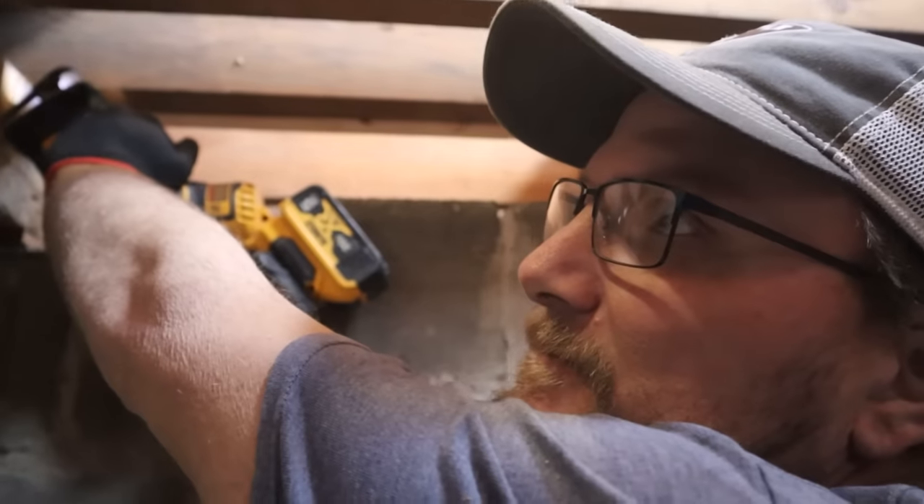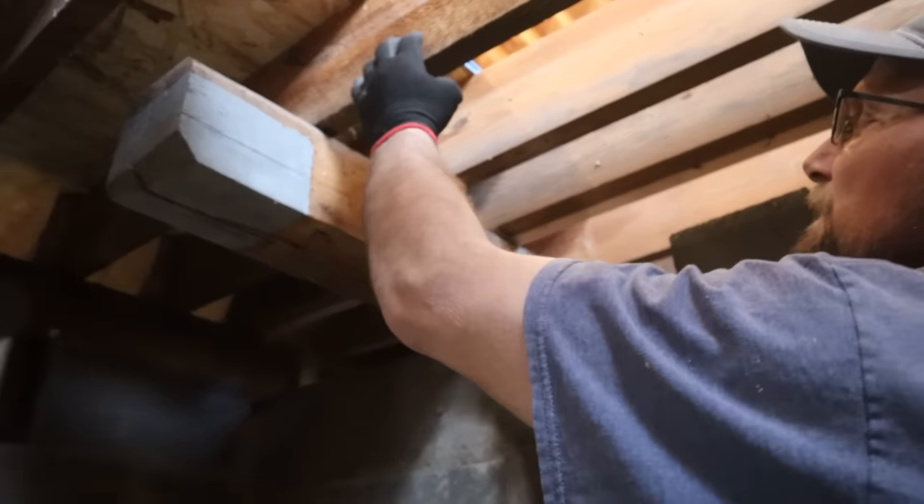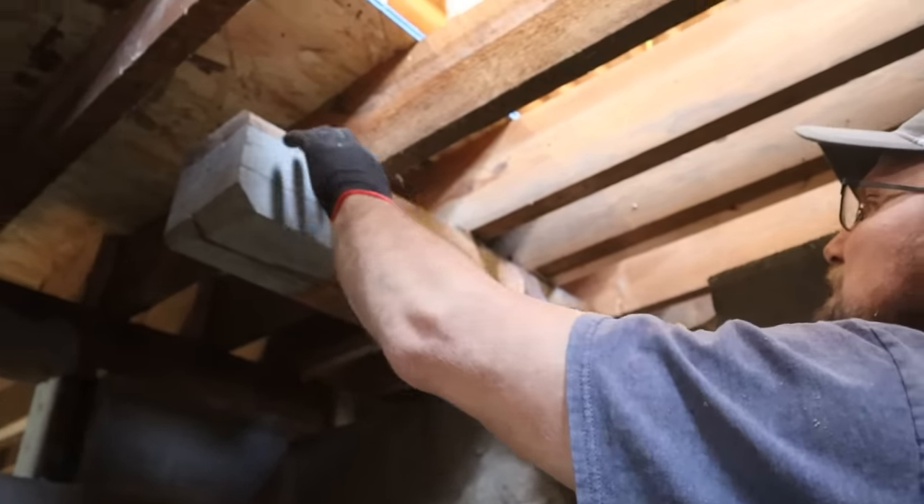He's cutting the old joist out of the way for the two here so we can put new ones next to it easier.